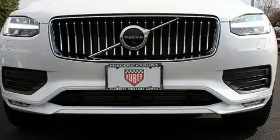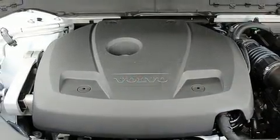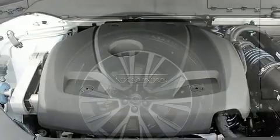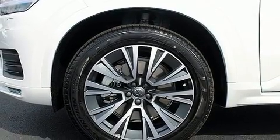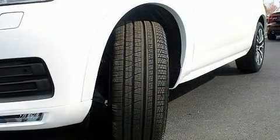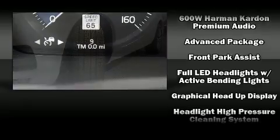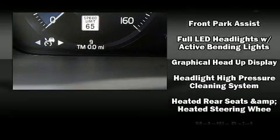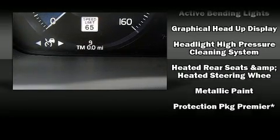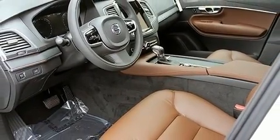Volvo ensures the safety and security of its passengers with equipment such as dual front impact airbags, front side impact airbags, traction control, brake assist, anti-whiplash front head restraint, ignition disabling, an emergency communication system, and four-wheel disc brakes with ABS. With electronic stability control supplementing mechanical systems, you'll maintain precise command of the roadway.